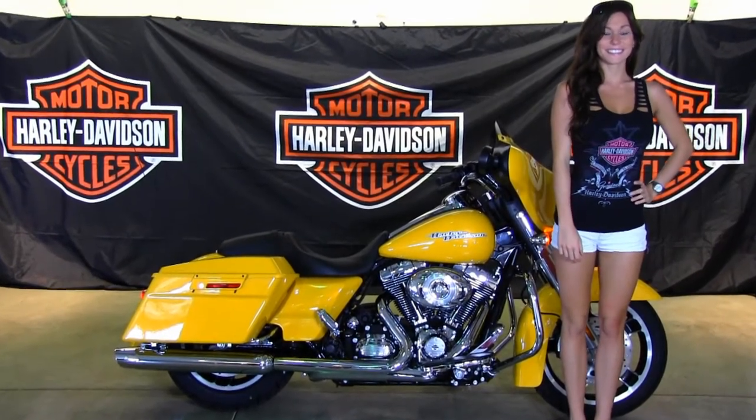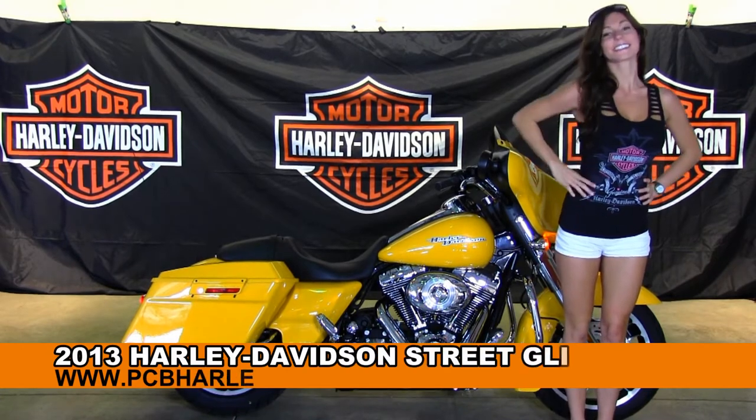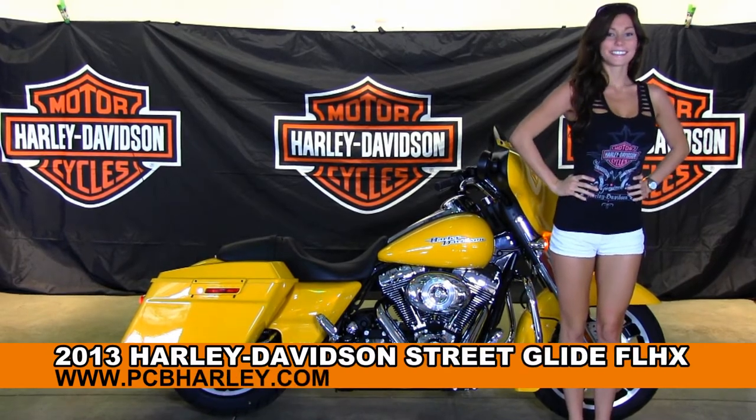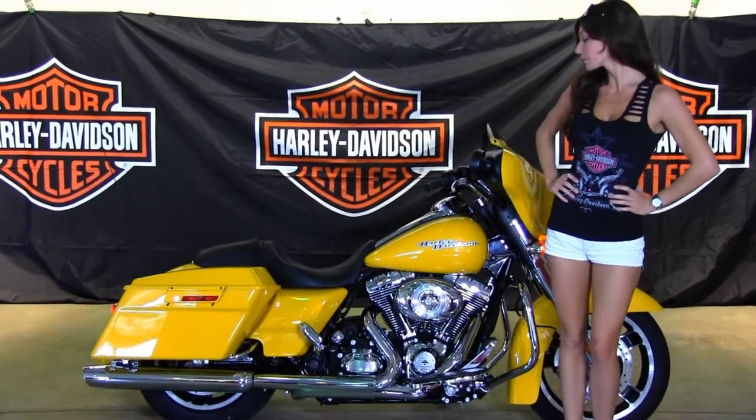Welcome everyone to the world-famous Harley-Davidson of Panama City Beach. First of all, I'd like to introduce you to Bree, who's showcasing our bikes today. Next, I want to show you the stellar brand new 2013 Street Glide.